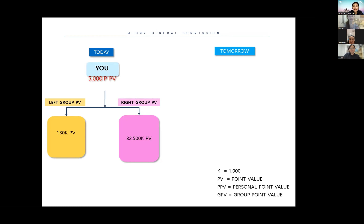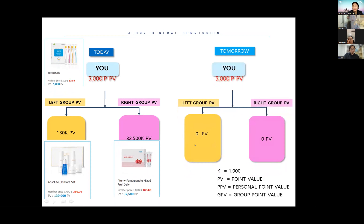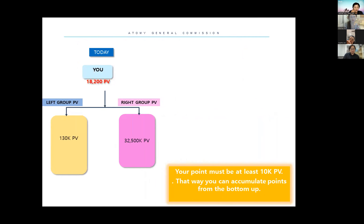So 5,000 points is a toothbrush. Then your downline — one person bought an absolute skincare set worth 130,000 points — and on the right side someone bought a pomegranate beauty worth 32,500 points. But the next day when you check your office, all the points become zero. Why? Because you have less than 10,000 personal points. Make sure your own points are at least over 10,000 points, otherwise you can't accumulate any points — you miss everything. Please educate your members about this.